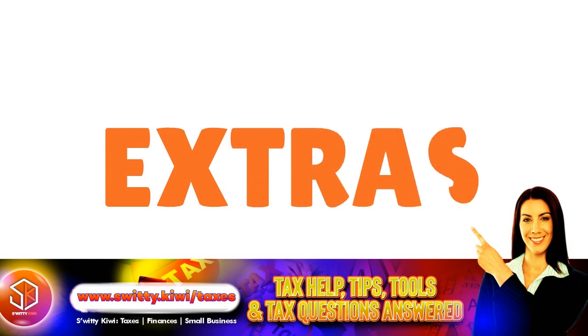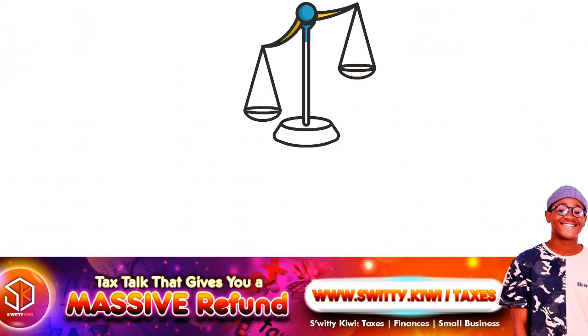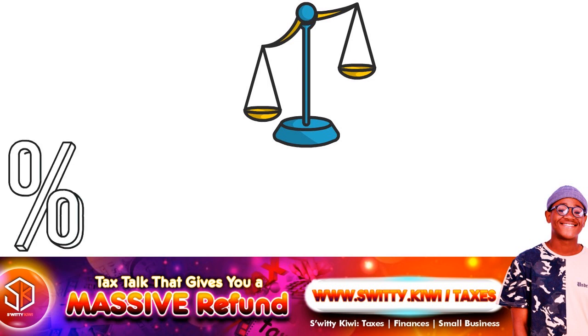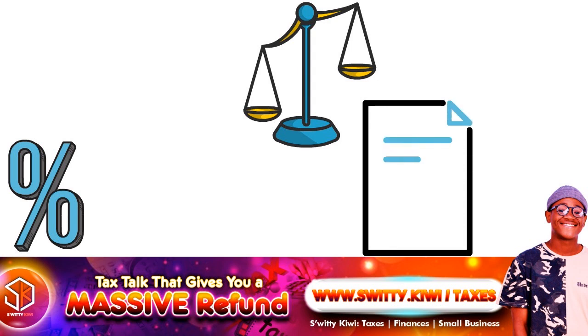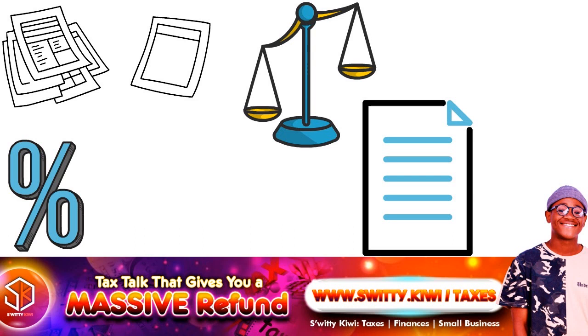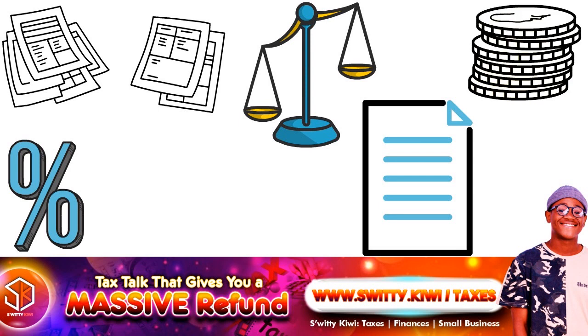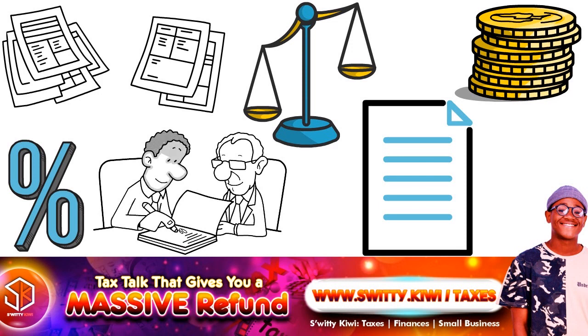How does head of household compare to other filing statuses? Head of household versus single: head of household filers can have lower taxable income and a greater potential refund than when using the single filing status. Head of household filers can claim a roughly 50% larger standard deduction than single filers, and use wider tax brackets that allow more taxable income to fall into lower brackets. Head of household versus married filing jointly: joint filers cannot file as heads of household, and receive better standard deduction amounts as well as wider tax brackets — with a standard deduction twice as large as single filers and roughly 33% larger than head of household. Head of household filers have more generous tax brackets than single or married filing separately filers.